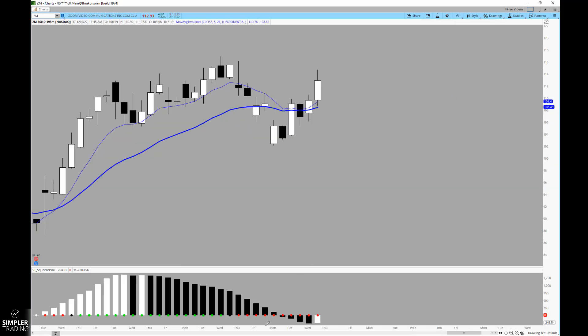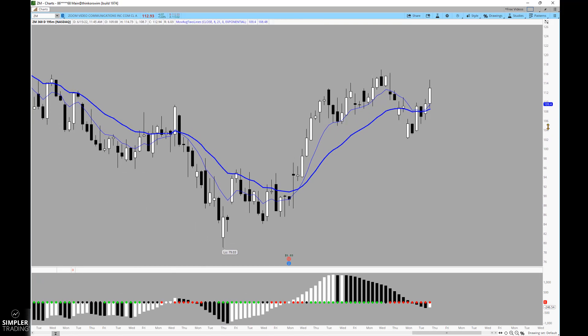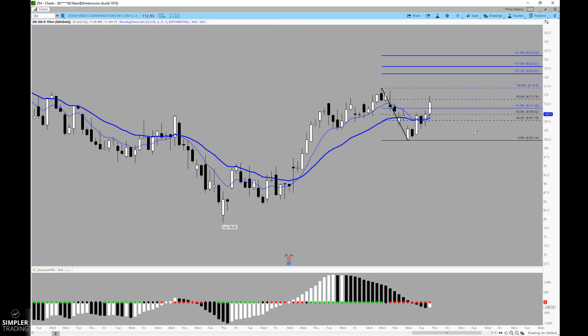The setup comes in on the 195-minute chart — I like using that for its even division into the 390-minute cash session. You can see where the momentum of the squeeze is beginning to shift, just like it did back here. I'm looking for a similar kind of movement and would try to trade it into its extensions, taking the previous swing high off the time frame I'm trading and running it down into that low.